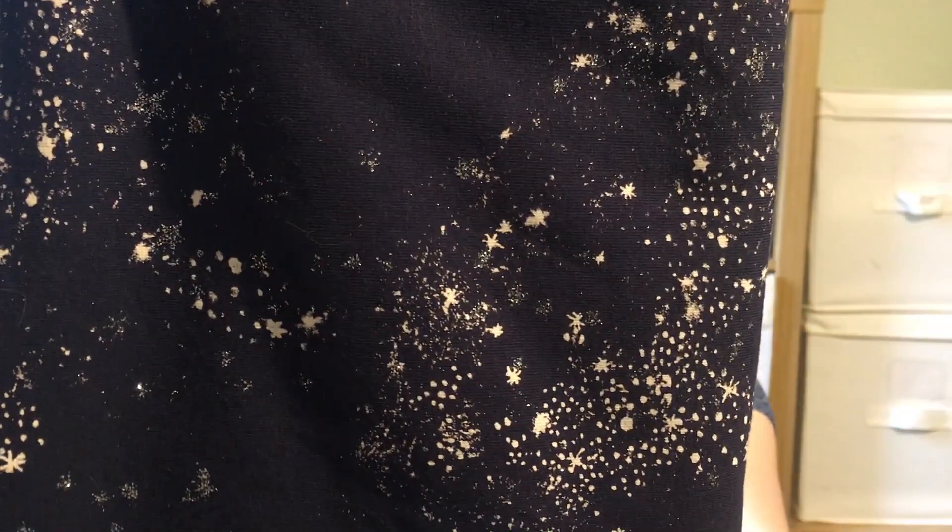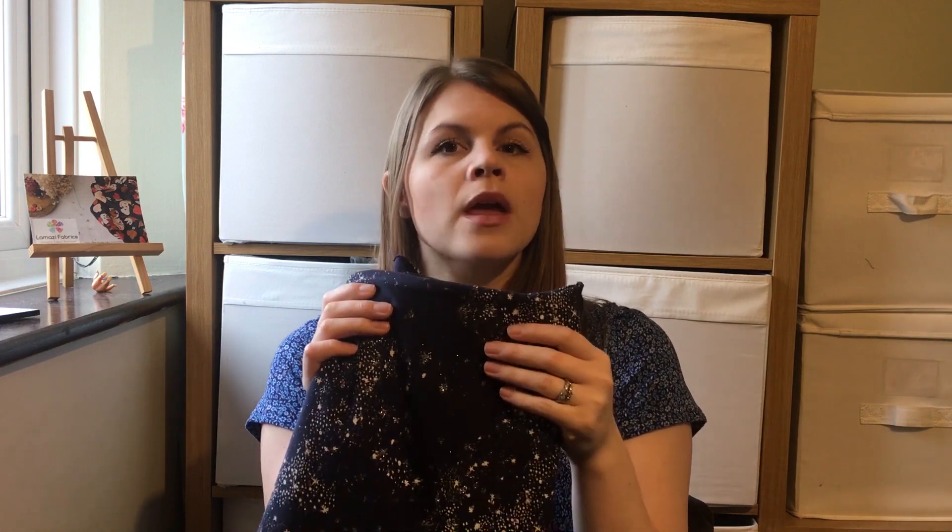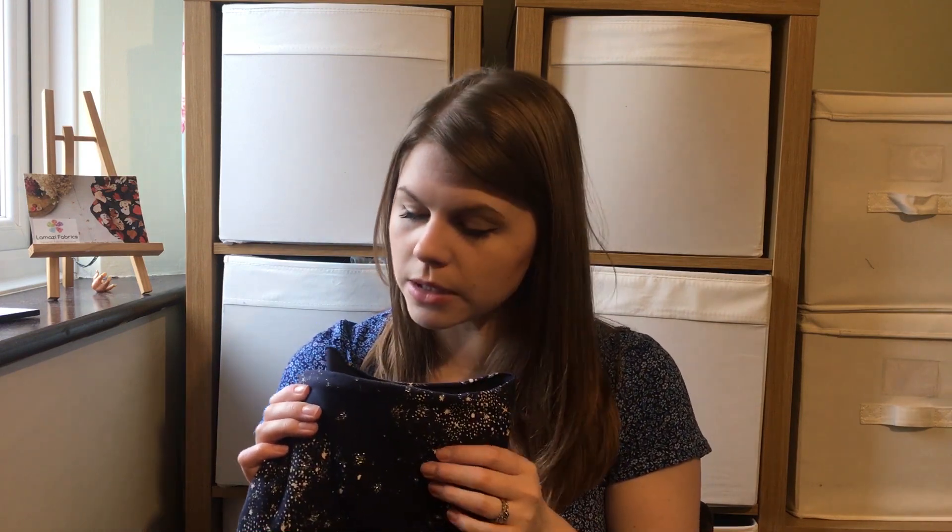My next two fabrics are from Lamazzi Fabrics, bought for Metallic March. I didn't have many metallic, glittery, or shiny fabrics in my stash, so I bought a few — but I do really like them and I know I'll wear them, which is why it took me a little time to find them. This first one has been popping up on Instagram a lot recently. It's a really beautiful scattered star fabric with stars, glitter patches, and some white — a really lovely quality cotton jersey. By the time I post this video it might be out of stock, but Sew Me Sunshine and Pin and Sew also have it.